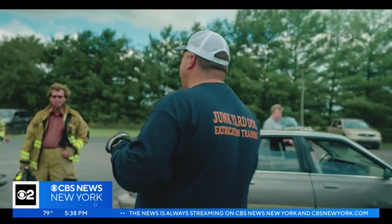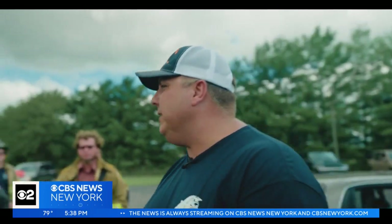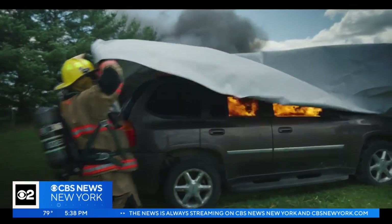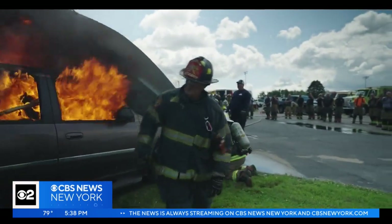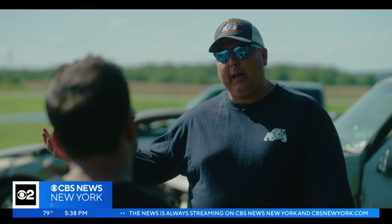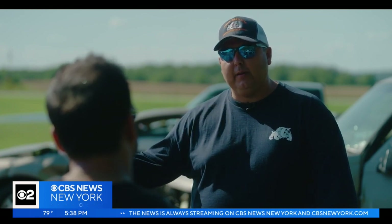Veteran firefighter and instructor Chris Sota and his team are simulating EV battery fires, training for the next frontier in firefighting. You're training while you're learning how these fires behave. It's a huge challenge because we don't have the science behind it to tell us exactly what's going on and the best way to combat these fires.